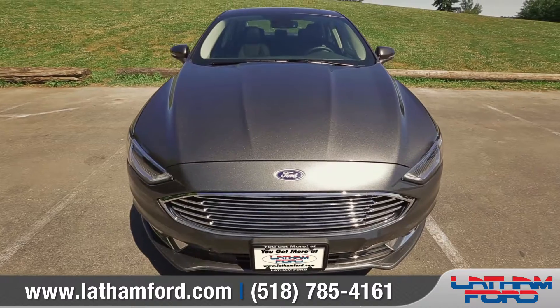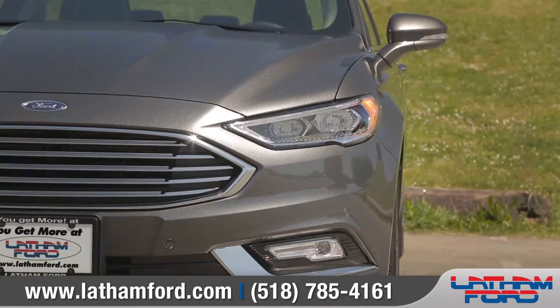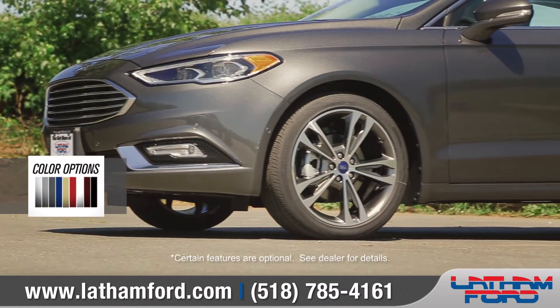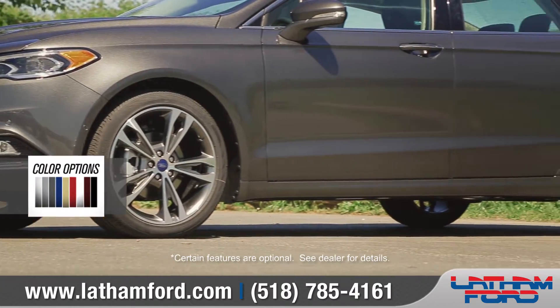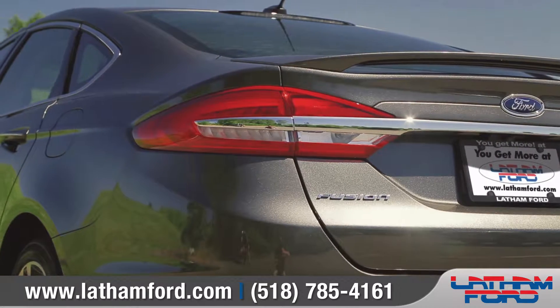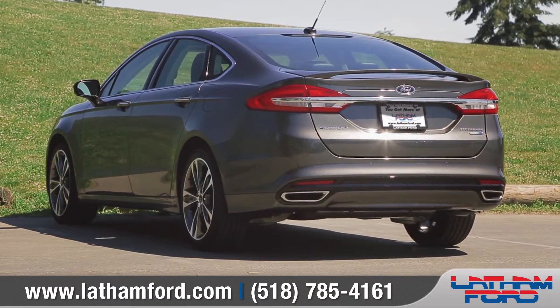The 2017 Fusion stands out with a distinctive, newly designed front grille and available LED headlamps. A wide array of exterior colors and stylish wheel options will turn heads just as you turn corners. At the rear, long-lasting LED tail lamps and dual exhaust with chrome tips complement the look of the Fusion.